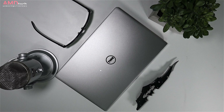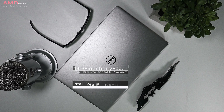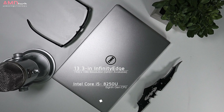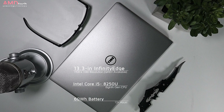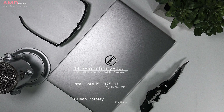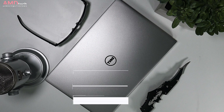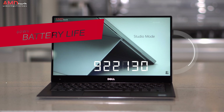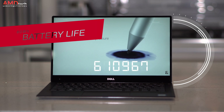I picked up the model I'm reviewing — the 9360 — for $750 from Microsoft. It comes with a full HD infinity edge touch display and that great 60 watt-hour battery. I hope battery life won't be an issue on the new model with its smaller battery. I'm going to start with the 9360's strongest feature: its battery life. That 60 watt-hour battery produces some really excellent run times.